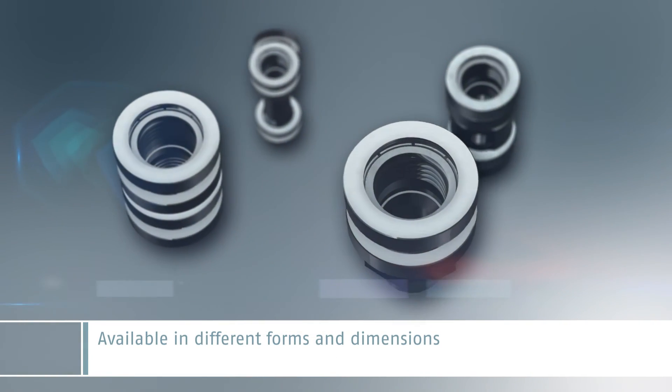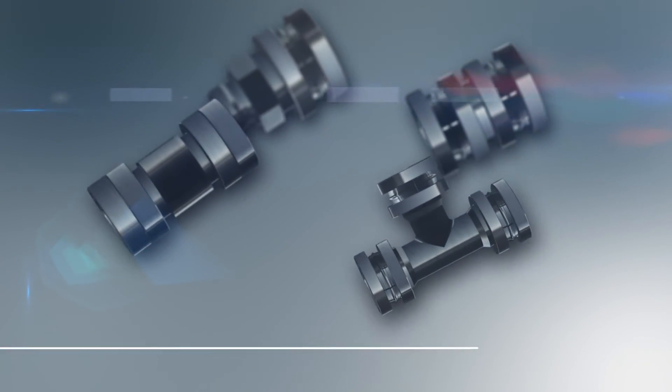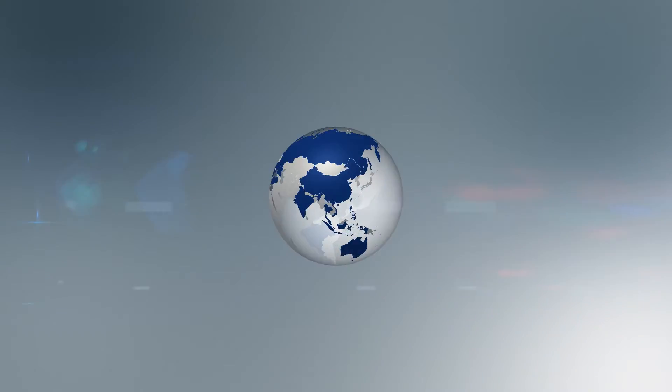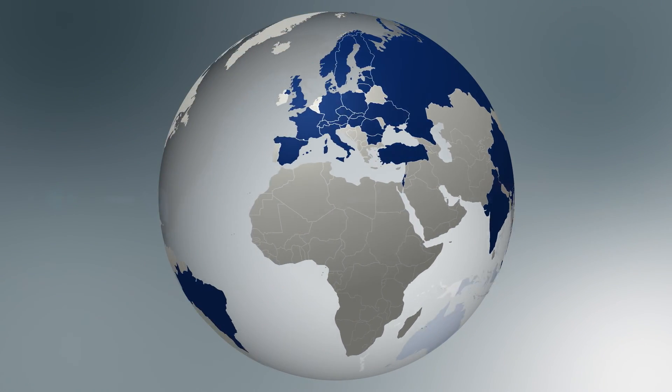To meet your special requirements, Prefis XL is available in different forms and dimensions. Benteler Distribution can also provide you with various pipe products which perfectly match the press fitting. We can supply pipe solutions and extensive services from a single source.